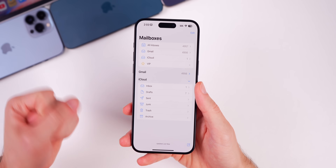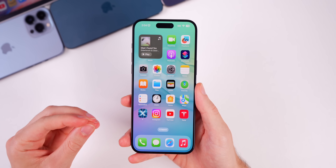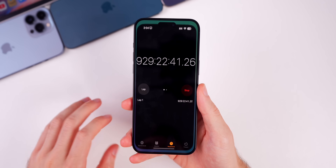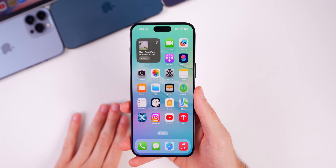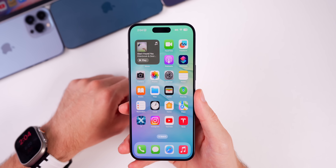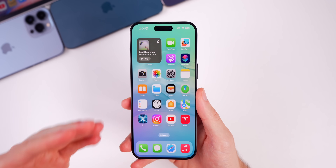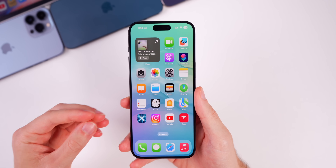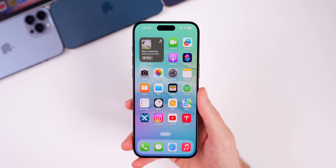If you had that same mail bug, let us know in the comments if beta 2 fixed it. One thing still missing in 17.5 beta 2 is the stopwatch Dynamic Island animation. A previous 17.4 beta had an animation in the Dynamic Island for the stopwatch, but it never made it to the final 17.4 release and hasn't appeared in beta 1 or beta 2 of 17.5, so it's unclear if Apple will bring it back or wait until iOS 18.